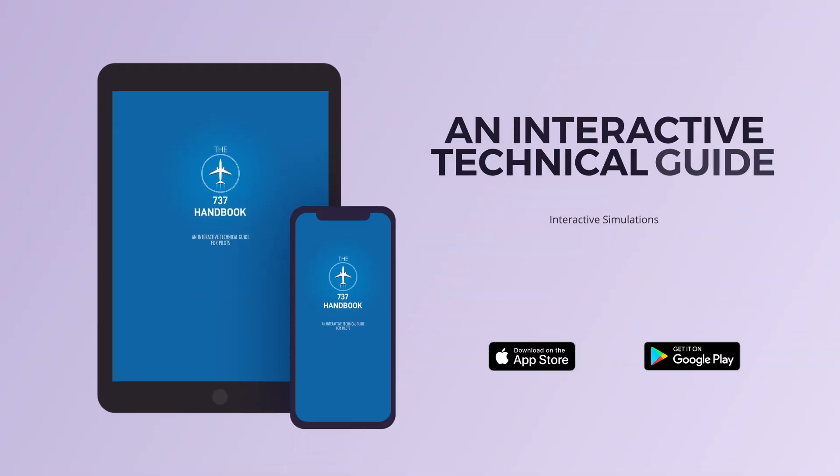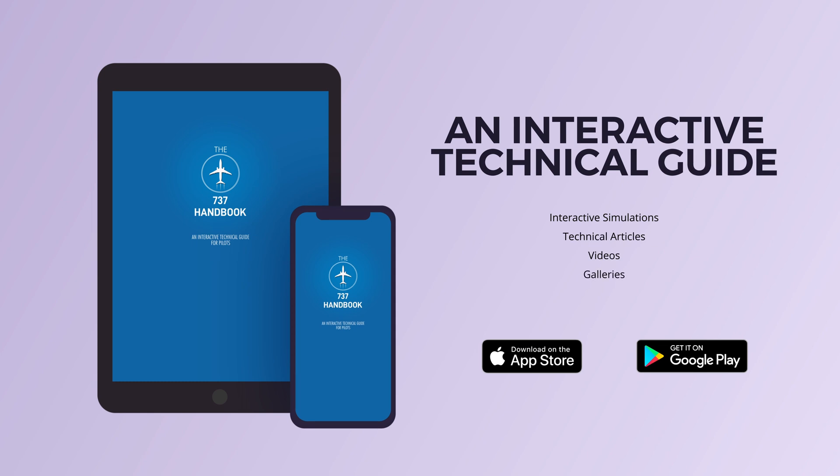I hope that you learned something new today. If you'd like to know more about aircraft systems and specifically the 737, download our 737 handbook app where you can benefit from interactive simulations, technical articles, and videos.